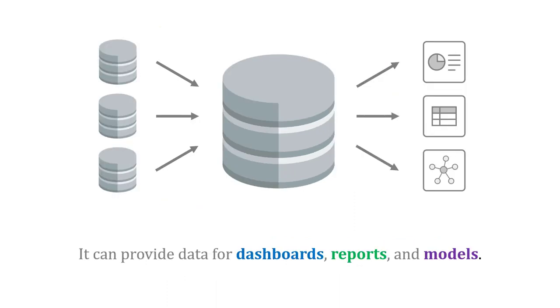Once we get the data inside the warehouse, it can provide information for dashboards, reports, and models as we work to answer questions about our business.